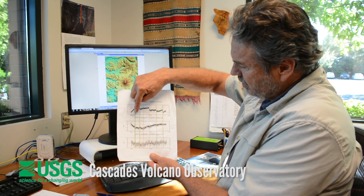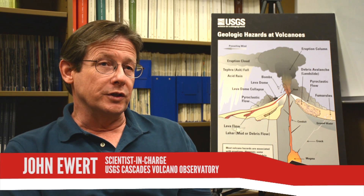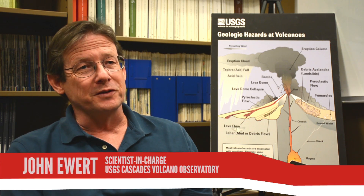The single biggest user of the data from Mount St. Helens is the Cascades Volcano Observatory. We can't really afford to just have data from two or three months of the year when the weather is nice — we have to have it year round.